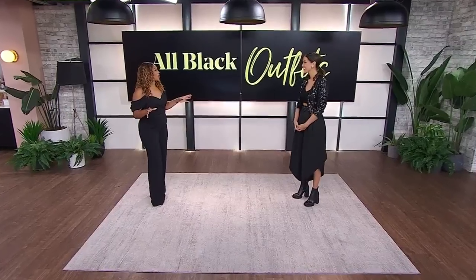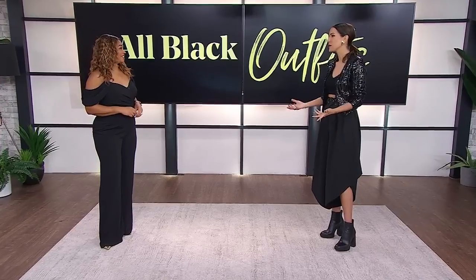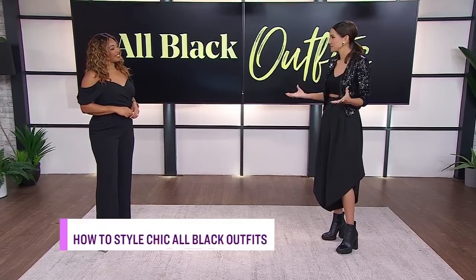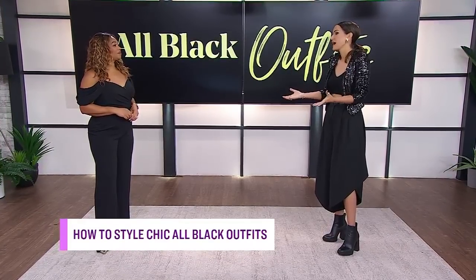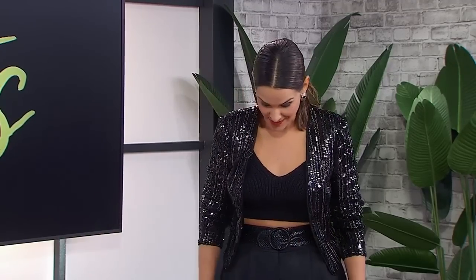Hey, Tanya. I love that we're doing all black. It just turns out we're all wearing all black on the show today, which never happens. So let's start with your gorgeous look. Honestly, I'm more of a bright color person. But black — we all have black in our wardrobe. It's slimming, it's safe, it's comfortable. So today I wanted to show different ways to style black that are a little bit more edgy or maybe just a little bit more playful. Starting with my look here.